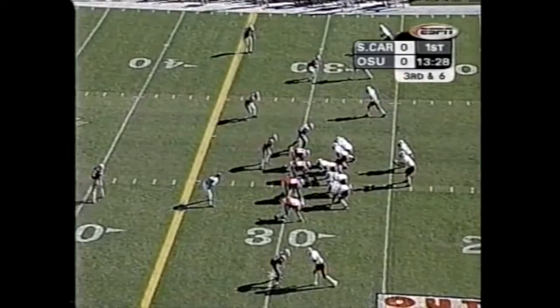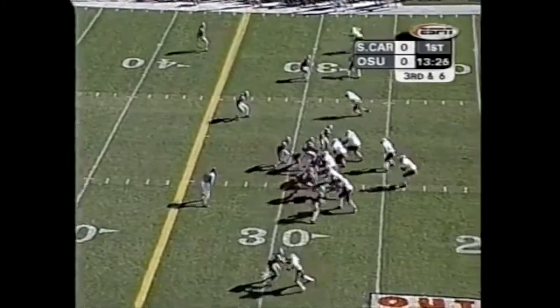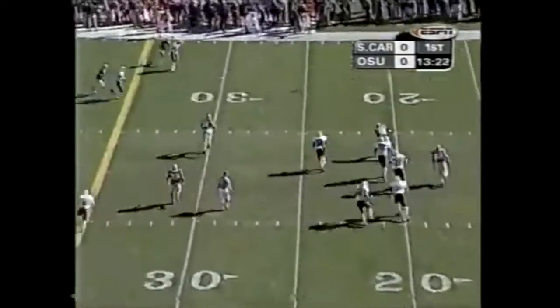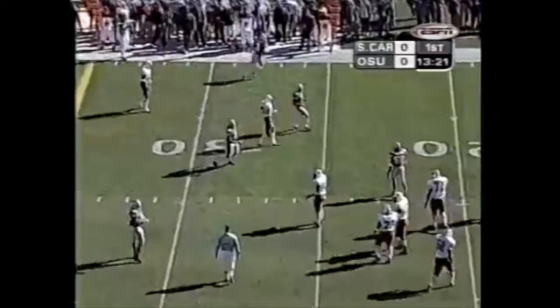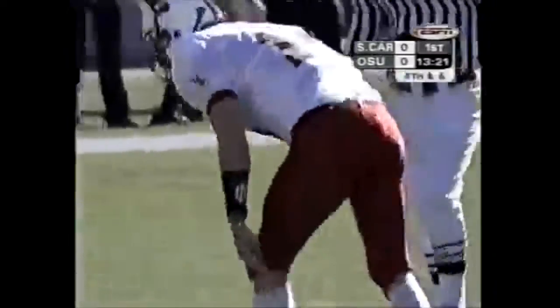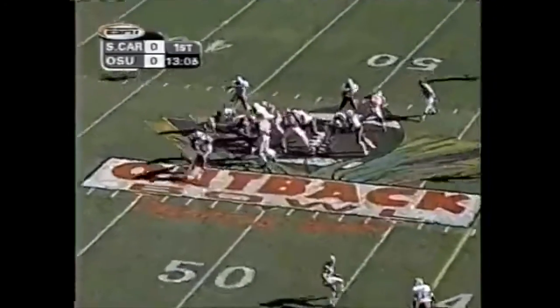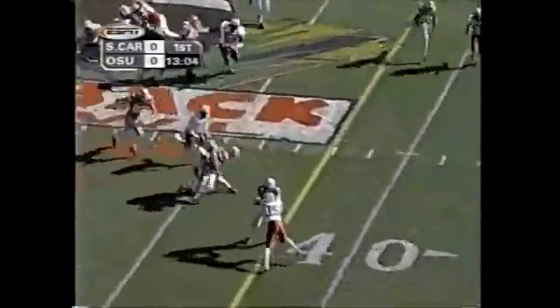The Buckeyes show blitz on the outside. They stay at home. Teddy under heavy pressure, throws this one away — that could be grounding because he didn't get it beyond the line of scrimmage. Combs, normally the starter at tailback, was late arriving for practice and is punished, so it is Wells.